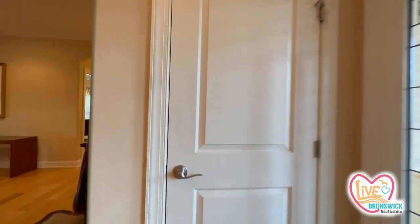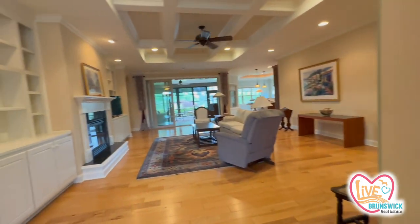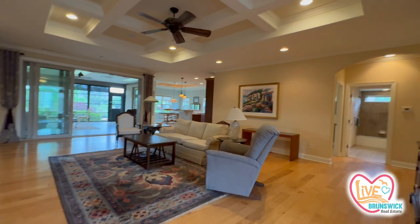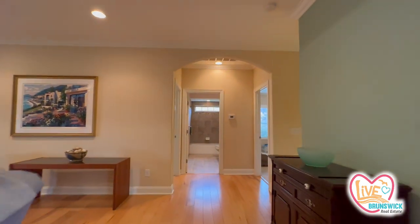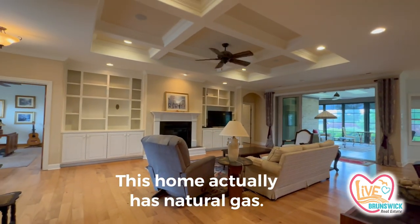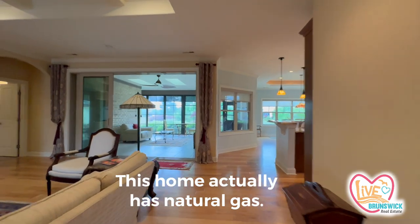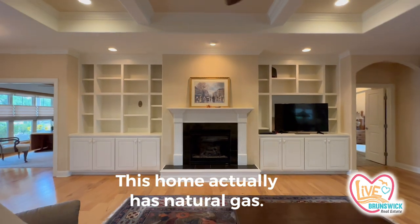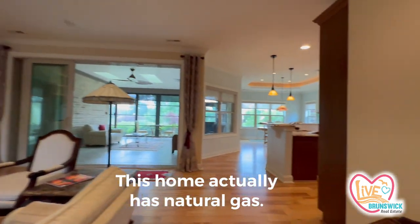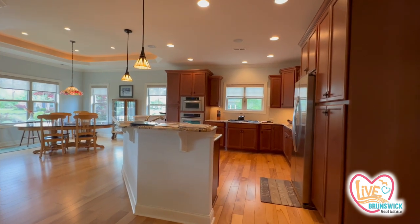I've got the hall closet right here — coat closet. Nice, wide, plenty of room right here in this walking area. The coffered ceilings are really pretty. Lovely built-ins. Gas fireplace. We have propane here mostly — there are a few neighborhoods that are natural gas. Nice, huge kitchen — look at this kitchen, oh my goodness, it's huge.